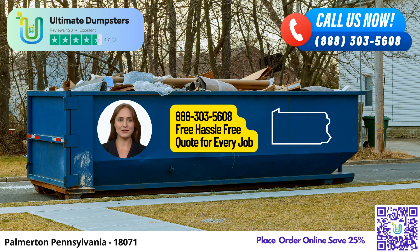Let's dive into the dimensions of our dumpster sizes and what type of jobs they're best suited for. The 10-yard dumpster is approximately 12 feet long, 8 feet wide, and 4 feet high — ideal for small projects like home renovation waste or yard waste removal.